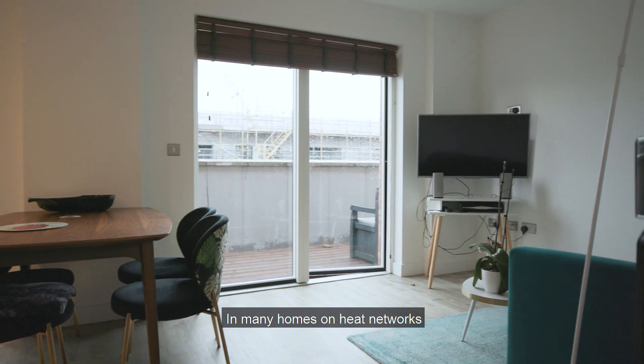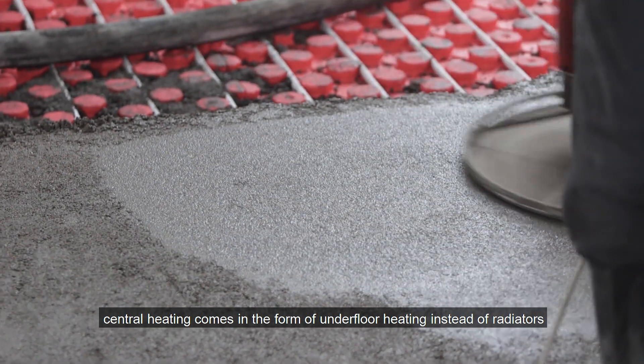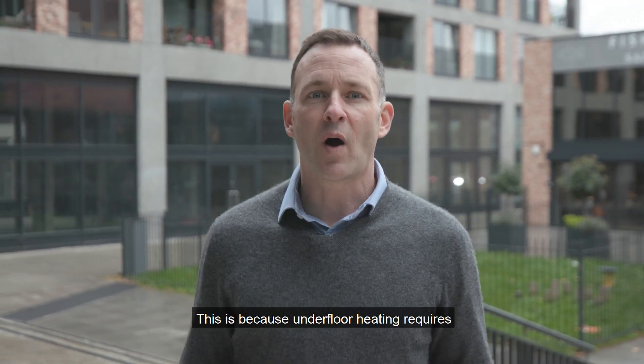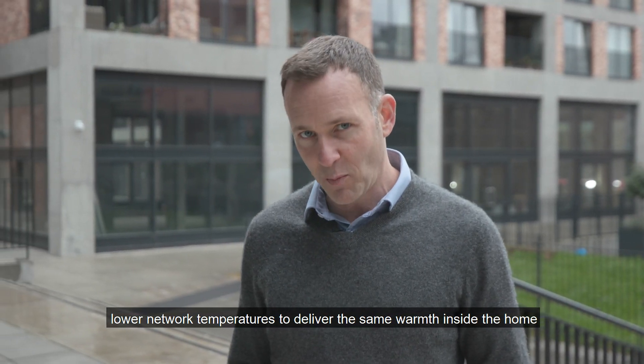In many homes on heat networks, central heating comes in the form of underfloor heating instead of radiators. You can see that in the flat we're in right now there are no radiators on the walls. This is because underfloor heating requires lower network temperatures to deliver the same warmth inside the home.